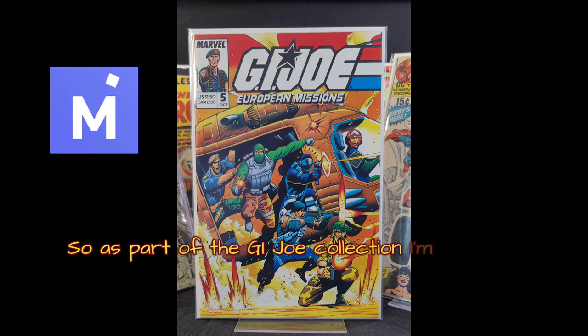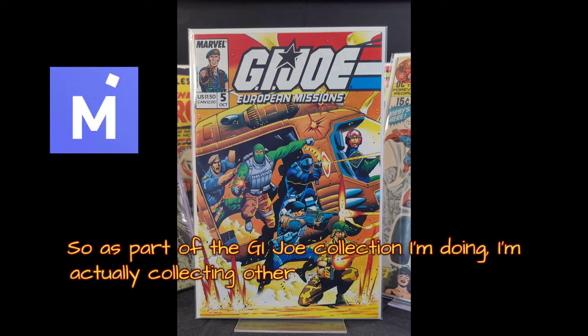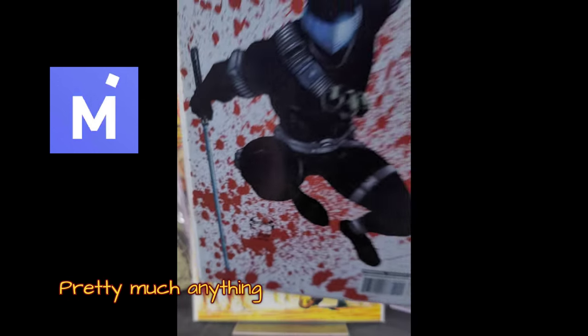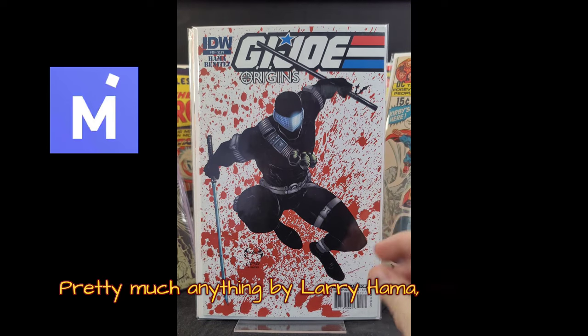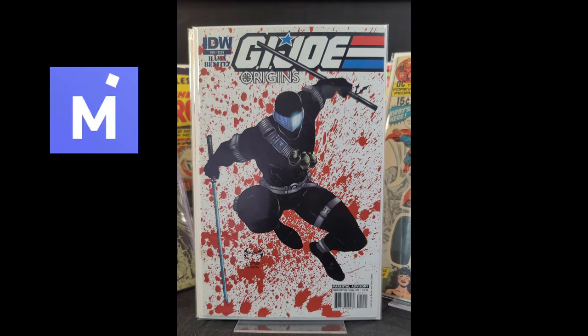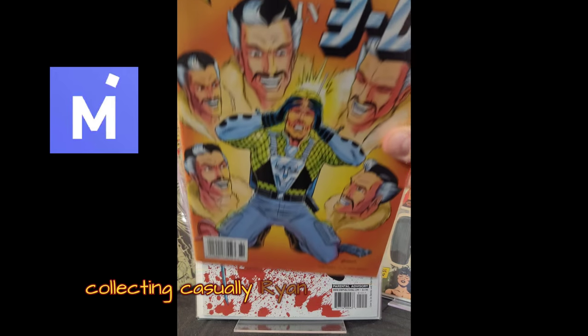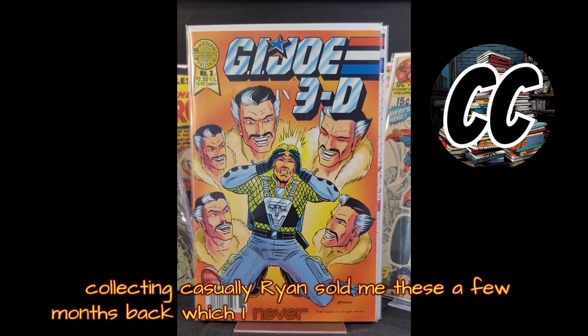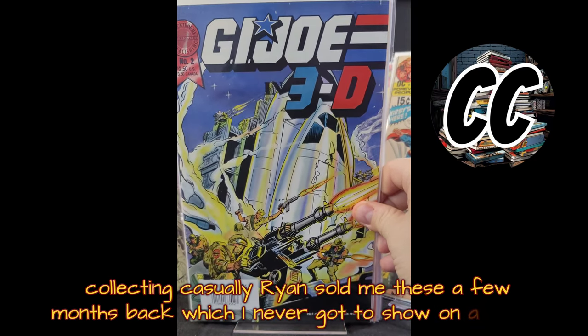As part of the G.I. Joe collection I'm doing, I'm actually collecting other things too, like European Missions, which is a cool G.I. Joe Transformers comic book. Pretty much anything by Larry Hama, the original creator of G.I. Joe. A good friend of mine collecting casually, Ryan, sold me these a few months back, which I never got to show on a video.